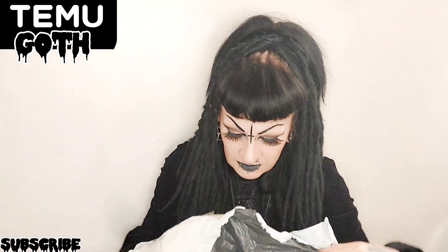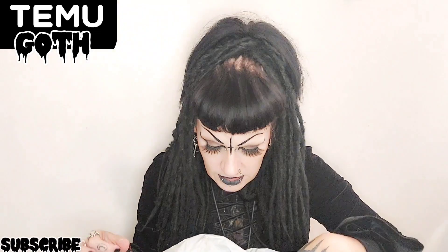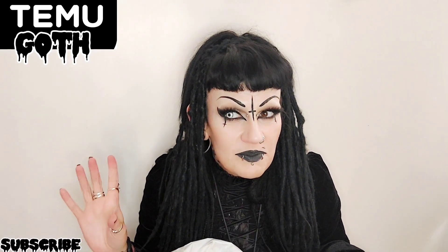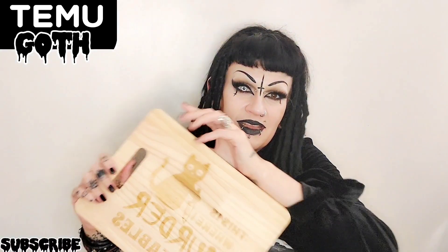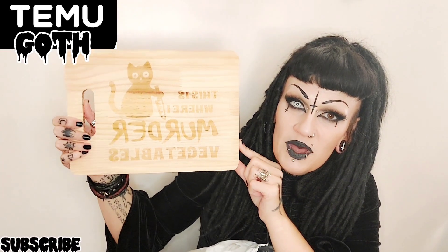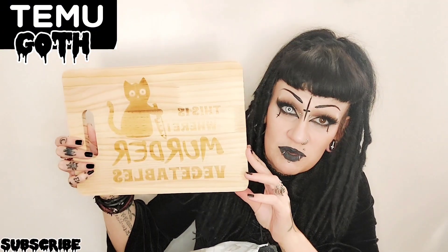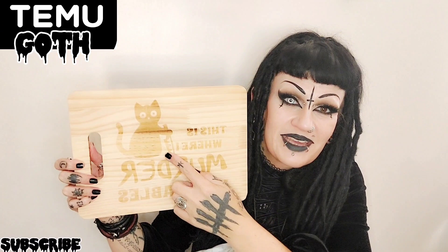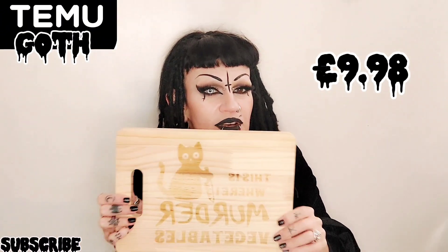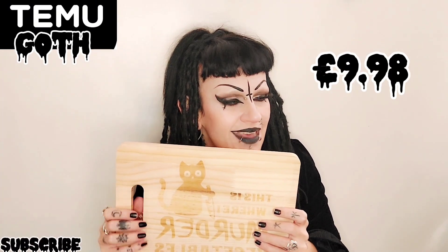So you know I've been trying to finish getting some bits for my witchy kitchen. I ordered this and I couldn't resist — it's not very witchy but it's cute, so check this out. I wonder if you can read it — at the top it says 'This is where I murder vegetables,' how cute is that? And it's got a little cat with a knife. I've put the price there for you. I'm looking forward to using this in my witchy kitchen — it has got a black cat, that is witchy right? Yes, it's witchy.